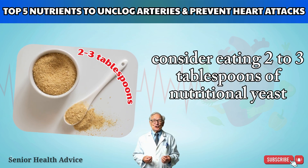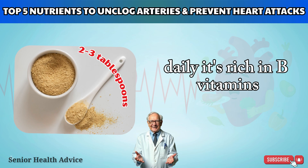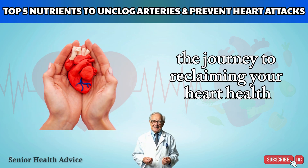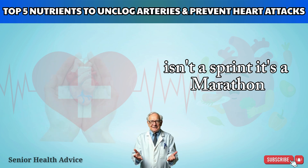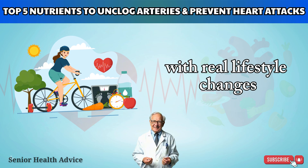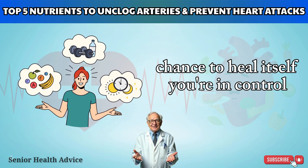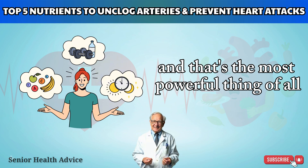Consider eating 2 to 3 tablespoons of nutritional yeast daily — it's rich in B vitamins, especially niacin, which helps dilate blood vessels. The journey to reclaiming your heart health isn't a sprint; it's a marathon. By combining knowledge of essential nutrients with real lifestyle changes, you're giving your body the best possible chance to heal itself. You're in control, and that's the most powerful thing of all.